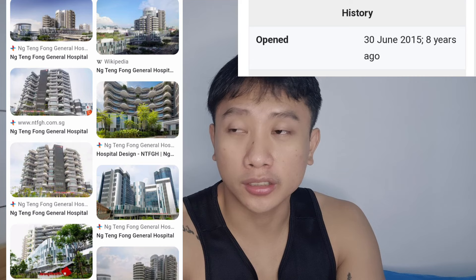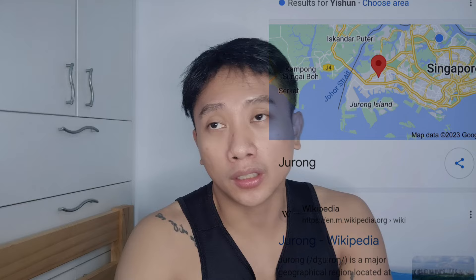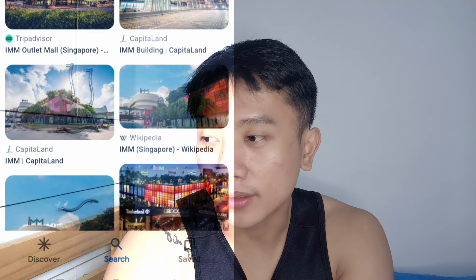Going to the west side, there is Ng Teng Fong General Hospital. It's on the west side of Singapore and the nearest MRT is Jurong, near the famous IMM factory outlet mall. Ng Teng Fong is under NUHS — National University Health System — though I've heard it may recently have separated into its own entity called Jurong Health. That's the only hospital I know on the Jurong side.